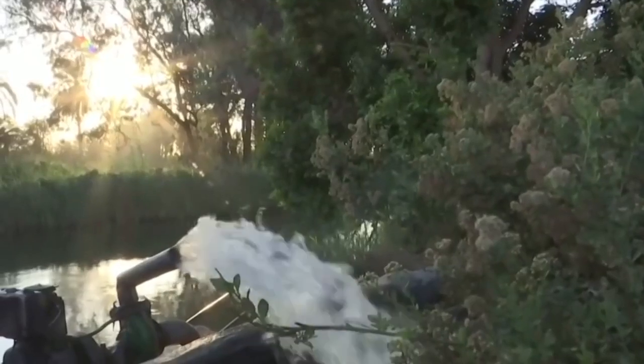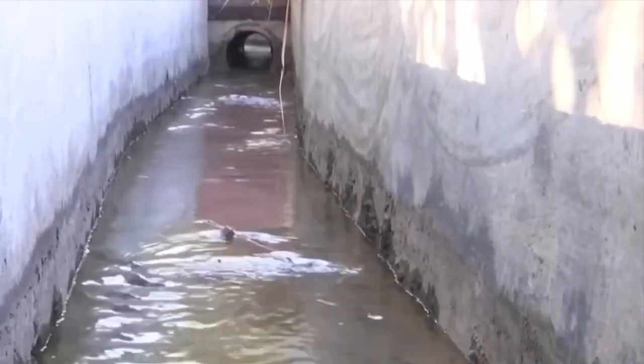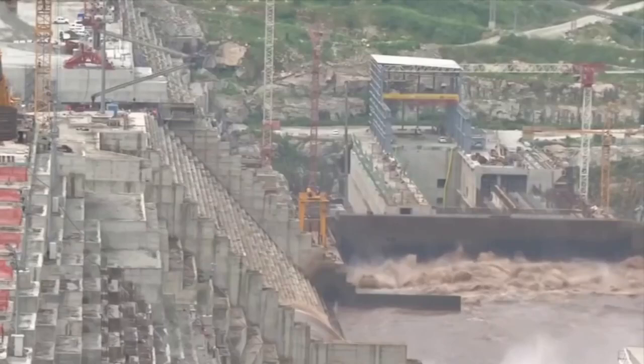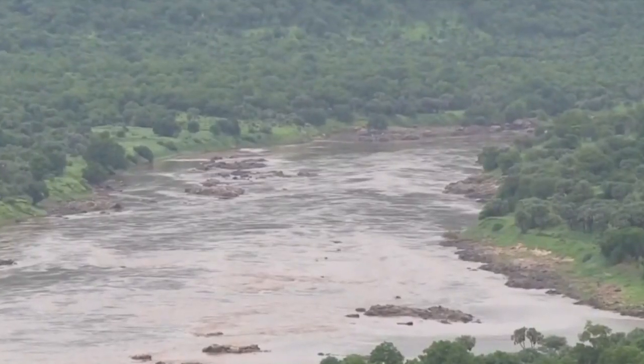However, the GERD is not without its challenges and criticisms. The dam has been a source of regional tension between Ethiopia, Sudan, and Egypt, with concerns centered around water rights and management. These tensions have necessitated ongoing diplomatic efforts and negotiations, mediated by international bodies such as the African Union and the United Nations, to reach a consensus on the dam's operation and water allocation.